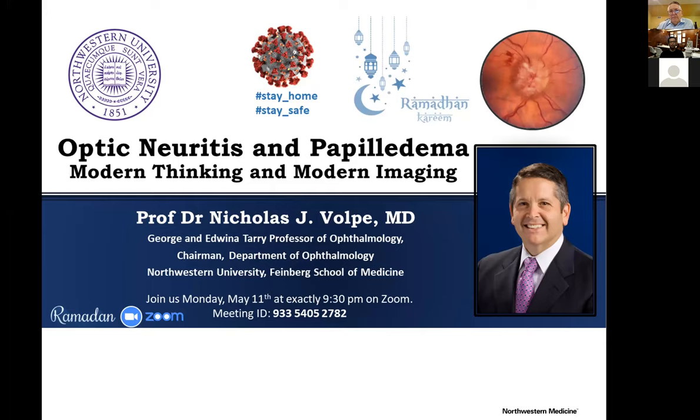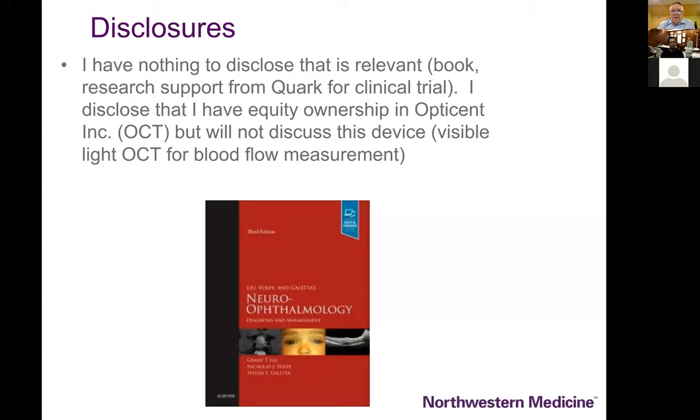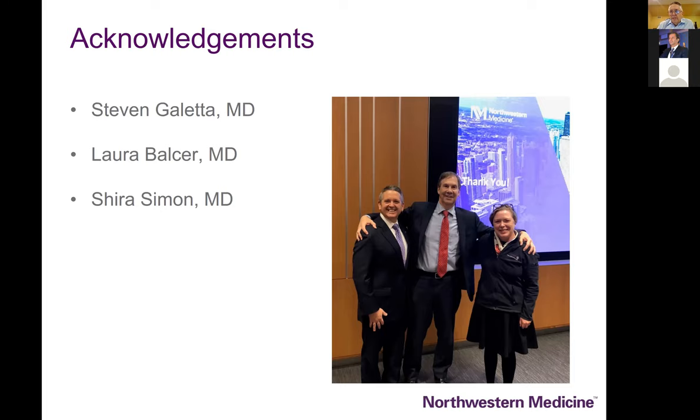Recognizing that modern imaging, and particularly optical coherence tomography and its implications to the treatment and diagnosis of both optic neuritis and papilledema — which of course have nothing to do with each other — but in this context as an ophthalmologist we have come to begin to incorporate these modalities into our practice. I have nothing relevant to disclose beyond an ownership in a company that makes a visible light OCT, which I will not be talking about at all.